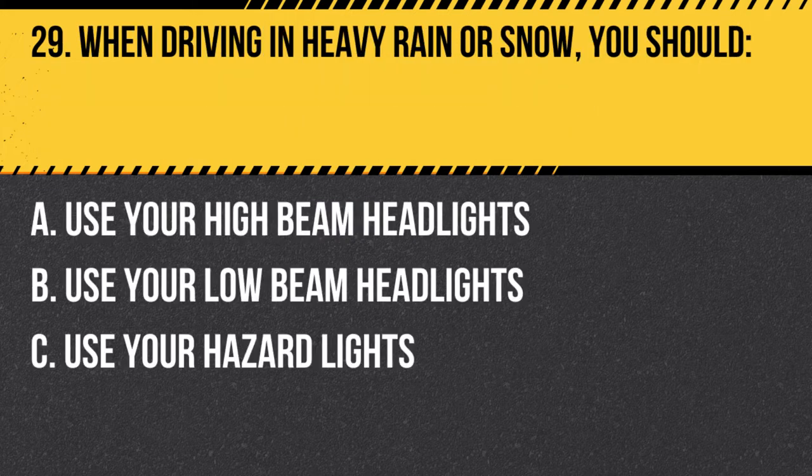Question 29. When driving in heavy rain or snow, you should: A. Use your high beam headlights. B. Use your low beam headlights. C. Use your hazard lights. Answer: B. Use your low beam headlights. When driving in heavy rain or snow, you should use your low beam headlights to increase visibility and reduce glare for other drivers.